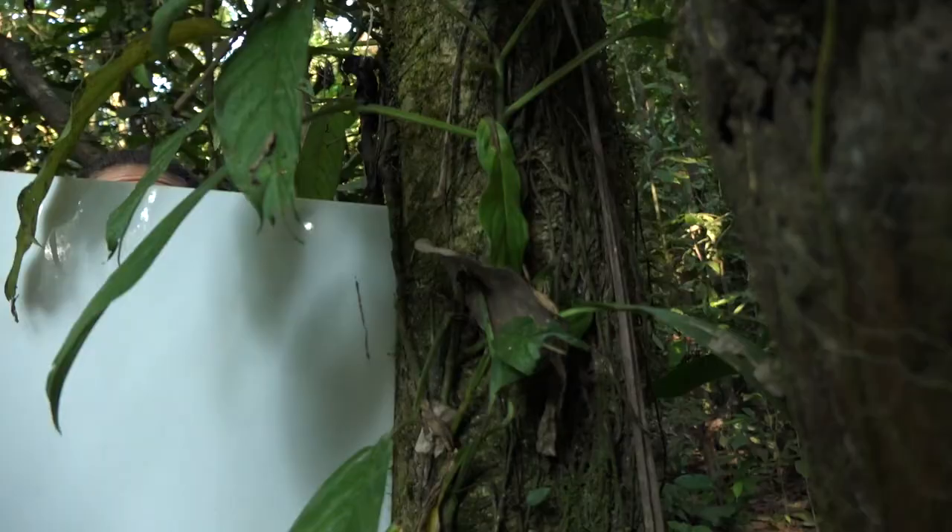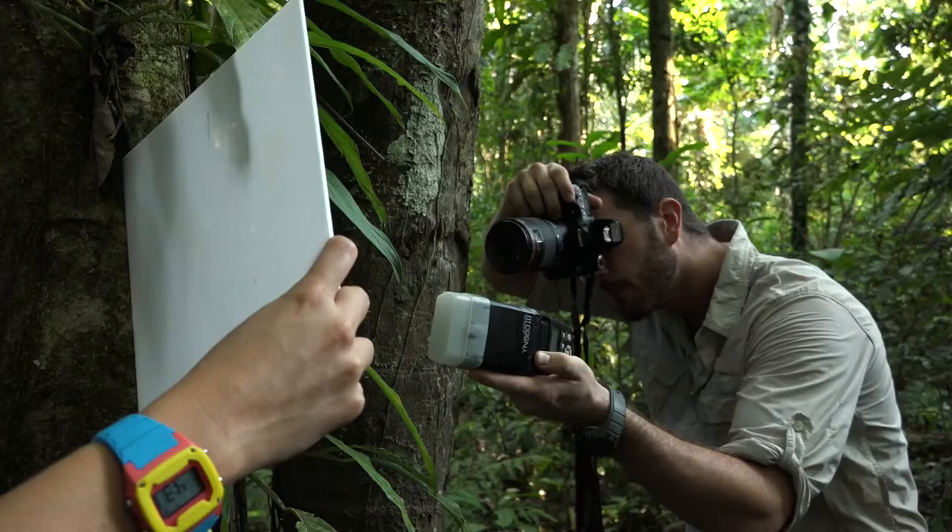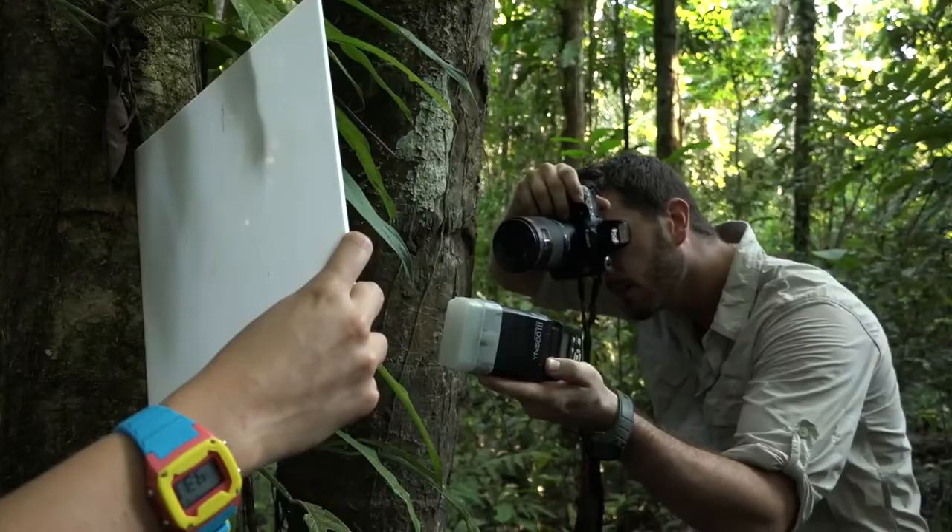Part of this research is just sampling the biodiversity here in the Tambopata region. There are many insects and other arthropods that have never been documented in the area — some are new to science, and some have new behaviors or life histories that have never been seen before.